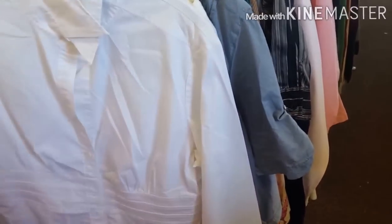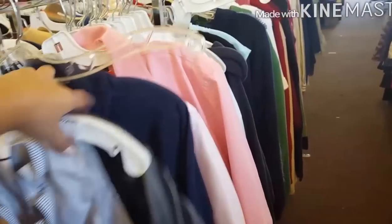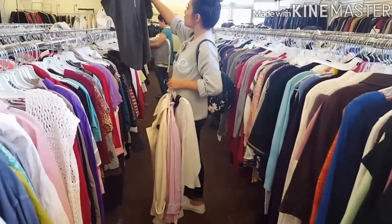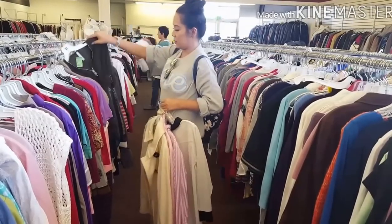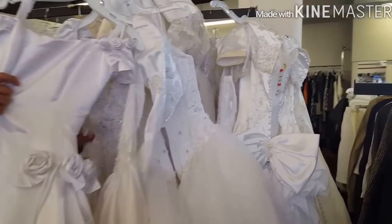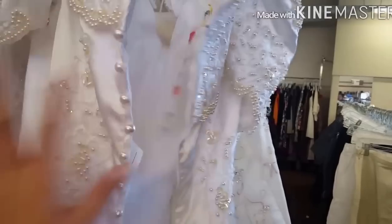Kinda like this polo shirt and this one too. There are also wedding gowns here, guys. Why not, diba? If you're on a budget and gusto mo magtiped. You're just gonna get married once. You don't want to spend much on money. 75 dollars for a gown. Not bad. Not bad at all.